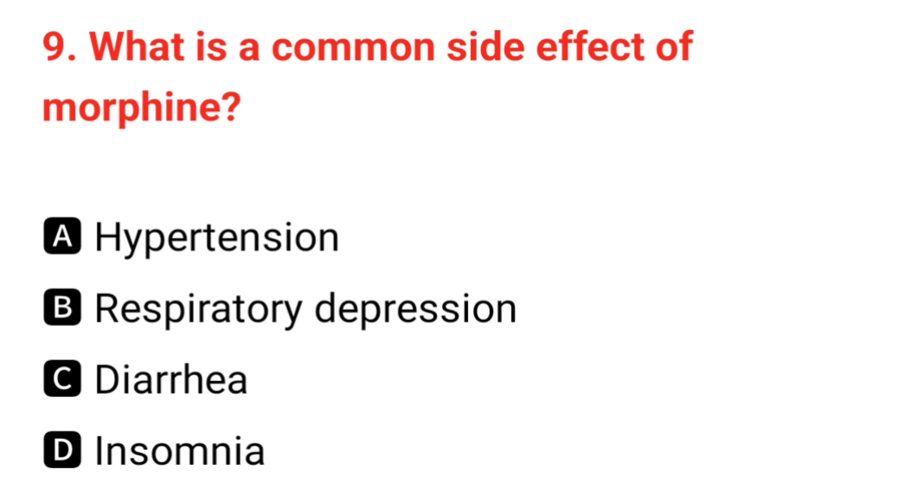Q9. What is a common side effect of morphine? The correct answer is B: respiratory depression.